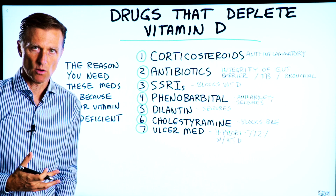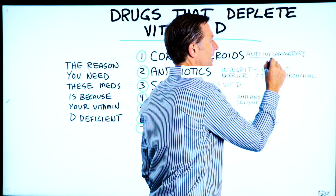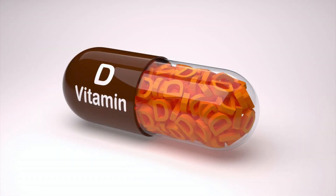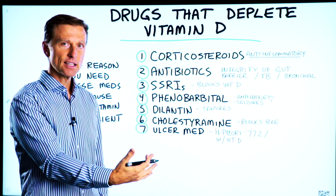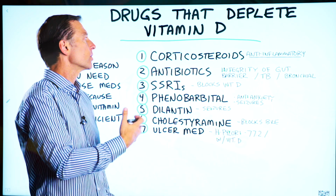Number one: corticosteroids like prednisone, normally used as an anti-inflammatory. Vitamin D is one of the best anti-inflammatories. The problem is when you take corticosteroids, you're depleting your vitamin D, creating more inflammation and need for more corticosteroids.